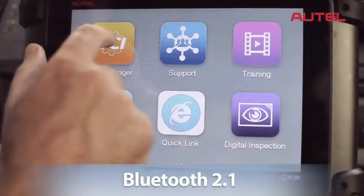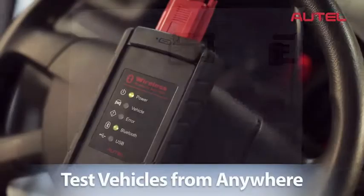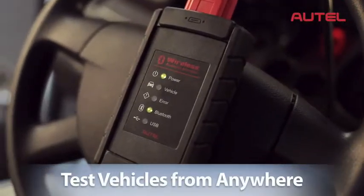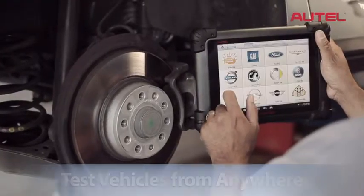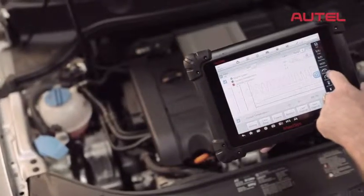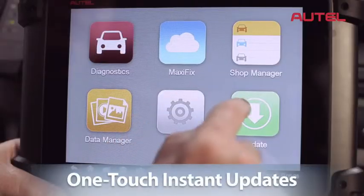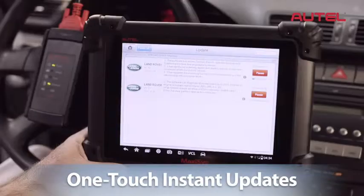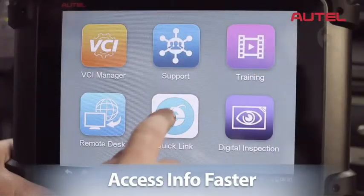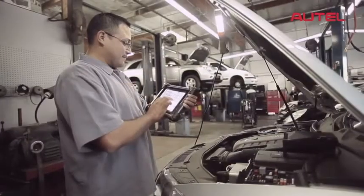Equipped with Bluetooth 2.1 featuring enhanced data rate, Max-Assist greatly increases your diagnostic range. Now you can test vehicles from anywhere in the shop. This innovation in diagnostic technology also features the latest in ultra-fast wireless connectivity, with one-touch instant manufacturer updates and blazing fast internet speeds, so you can access repair information much faster as you're working on the actual vehicle.